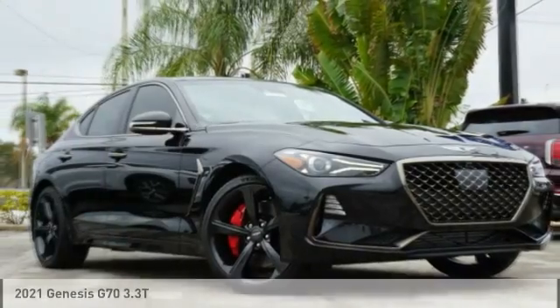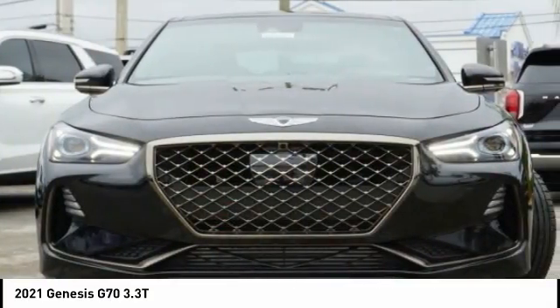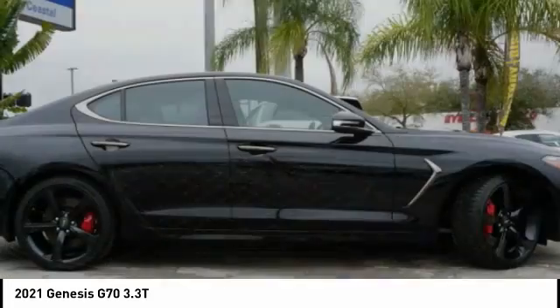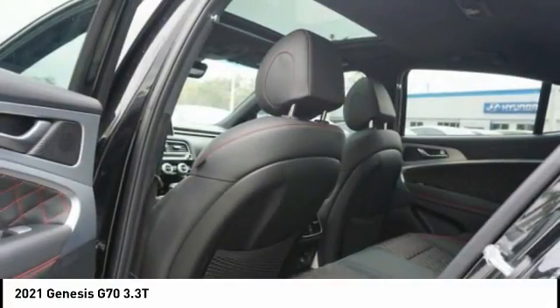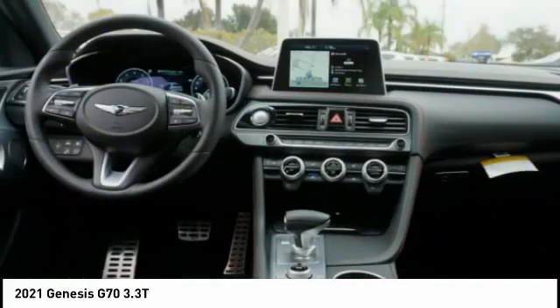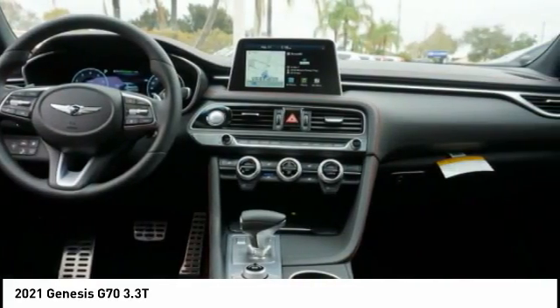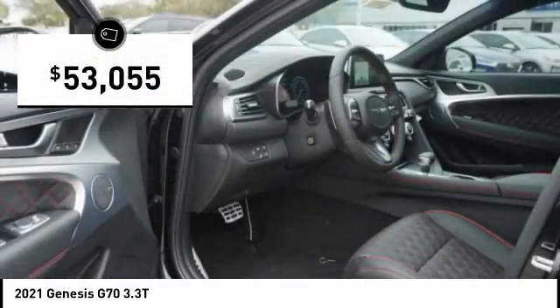You are going to love the 2021 Genesis G70. Impressive engine performance and exquisite handling pushed the Genesis G70 to the front of the pack. Fully integrated technology, off-the-chart safety features, and the luxurious interior and exterior styling of this vehicle all distinguish it from the rest — and it is priced below $55,000.